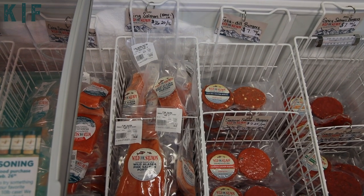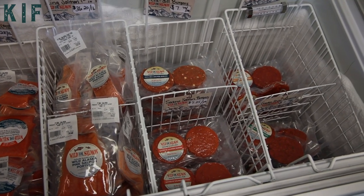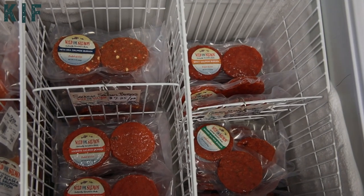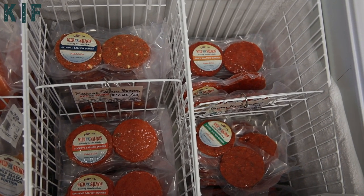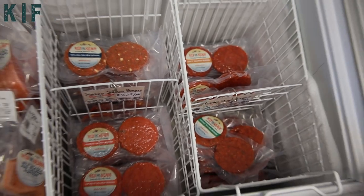On the other side we have our salmon burgers, all made in-house. The feta dill is a fan favorite, but the spicy garden and unseasoned are great for other applications. Steve and Jen really love the spicy burgers for breakfast on an English muffin with an egg. Personally, I like the garden burgers.